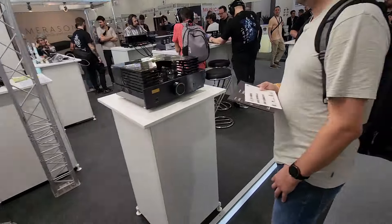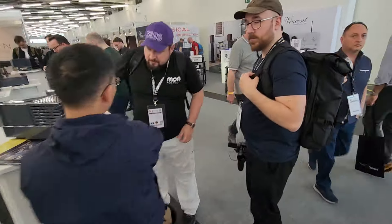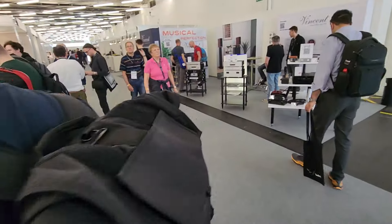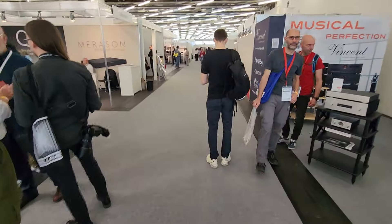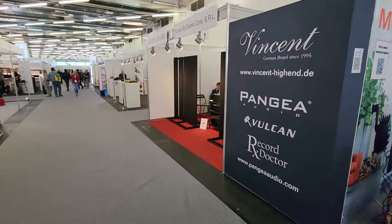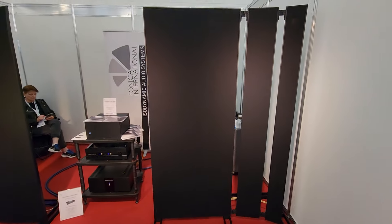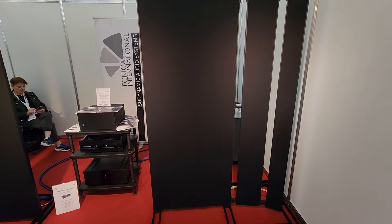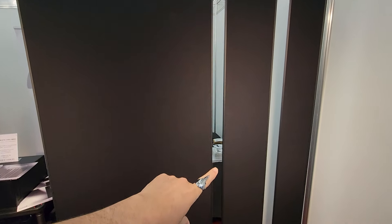Let me show you guys another speaker that I wish was hooked up. Fonica is another black dipole — very impressive. Wow, so they're doing — I've never seen this one, much less heard it.